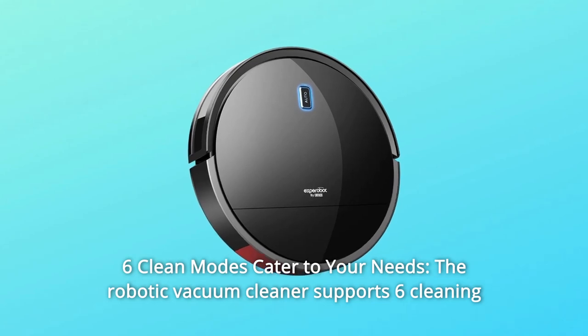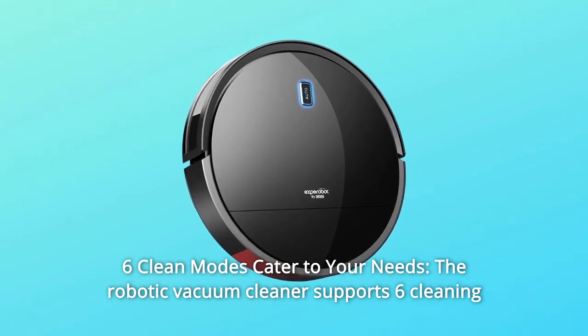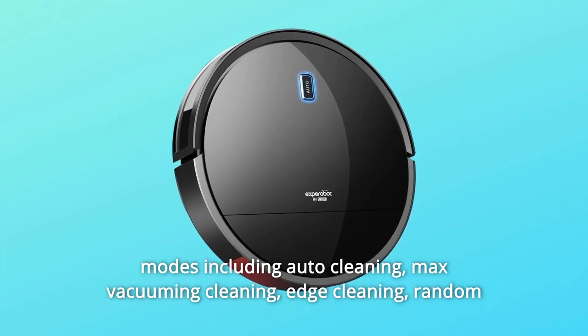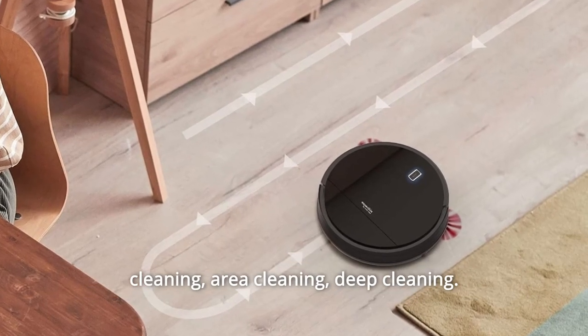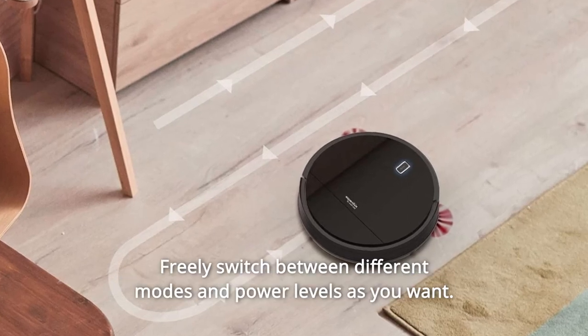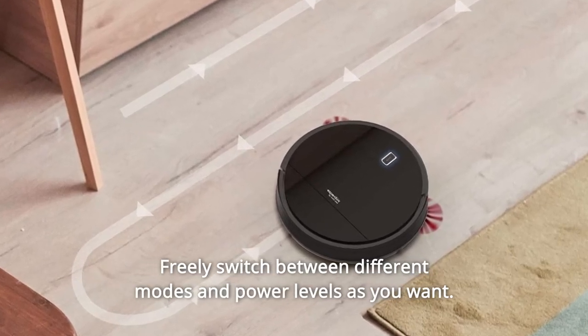Number 9: Six Clean Modes to Cater to Your Needs. The robotic vacuum cleaner supports six cleaning modes including auto cleaning, max vacuuming, edge cleaning, random cleaning, area cleaning, and deep cleaning. Freely switch between different modes and power levels as needed.